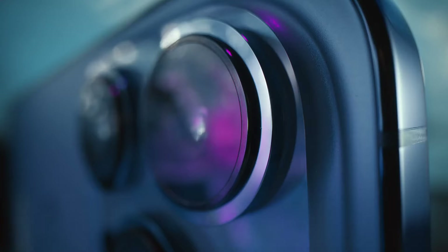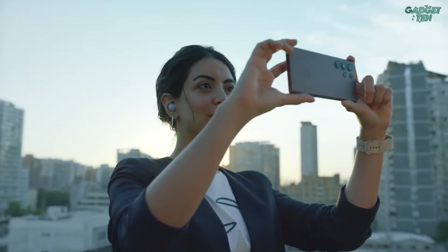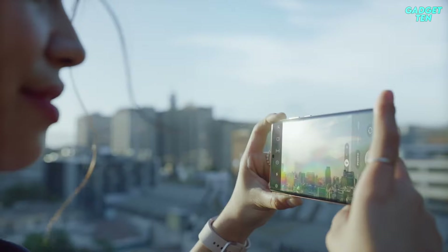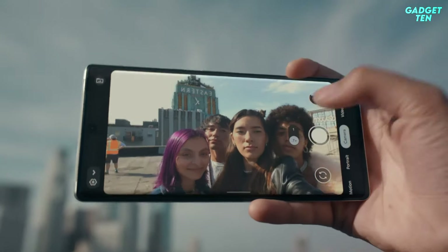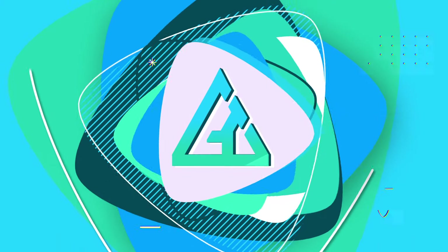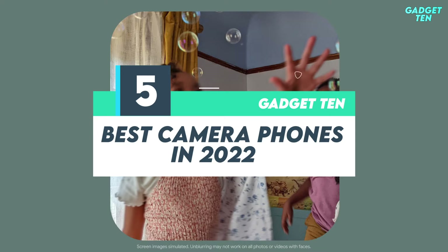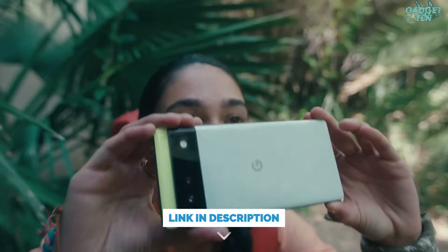The best camera phones offer a tantalizing combination of the pinnacle of imaging technology with pin-sharp displays and lightning-fast internet connectivity. In fact, some handsets can deliver better photographs than the proper camera you might otherwise be tempted to pick up. Hello guys, welcome to Gadget 10. We've got the top 5 best camera phones in 2022 for you today. You can buy them at the link in the description below the video.